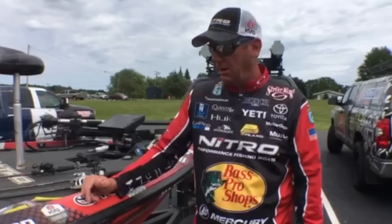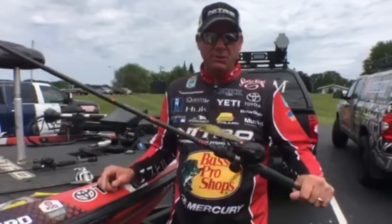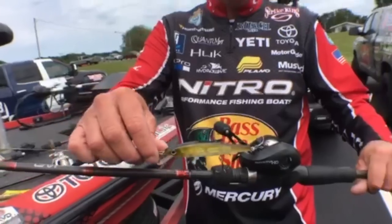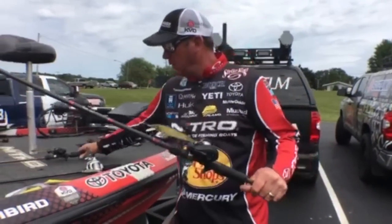They'd see it coming down and your line would just take off — I caught some of my biggest fish this week on that Ocho. I also mixed it up with a Strike King 300 series KVD jerkbait. I love that IU color and the sexy ghost; those are the two main colors I used.